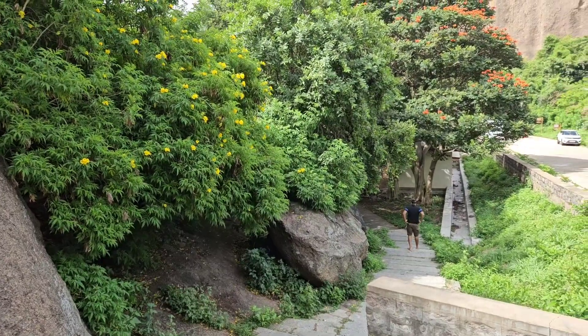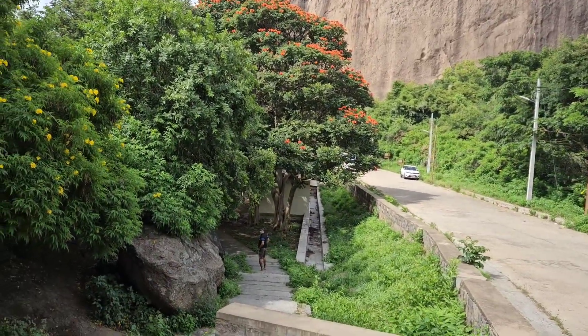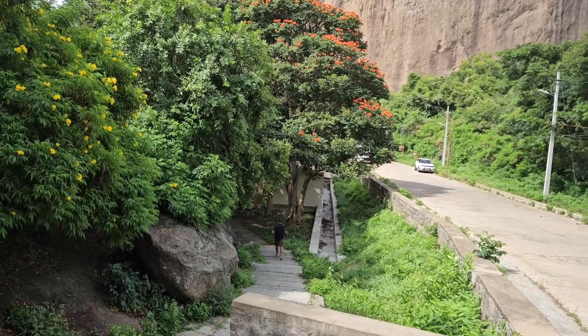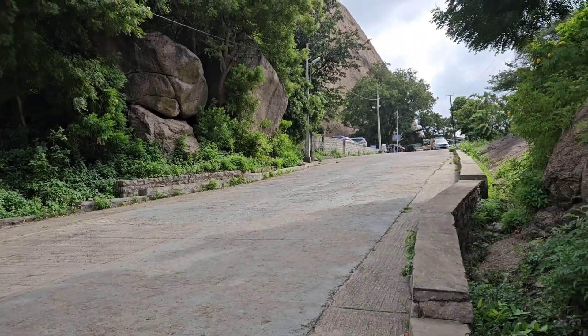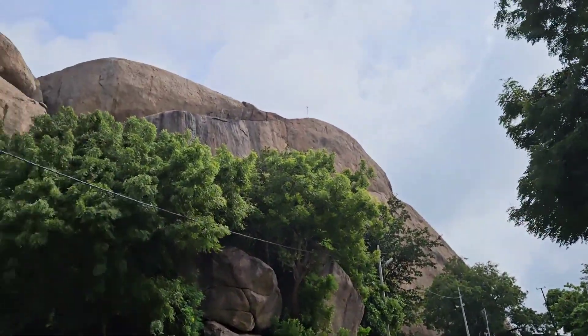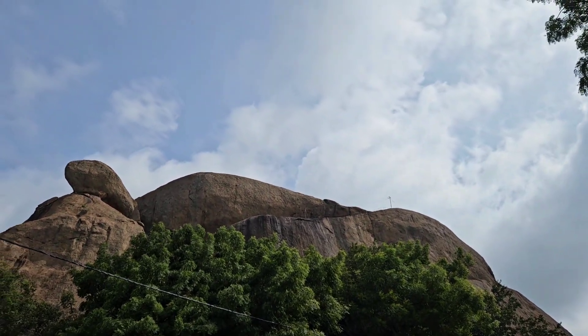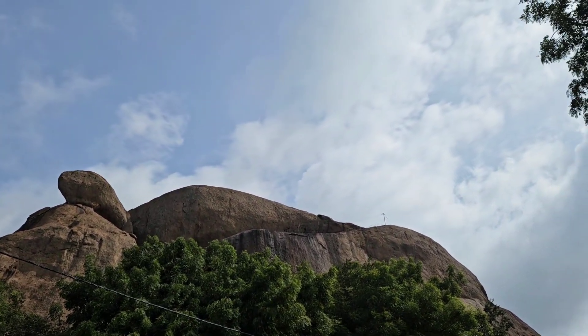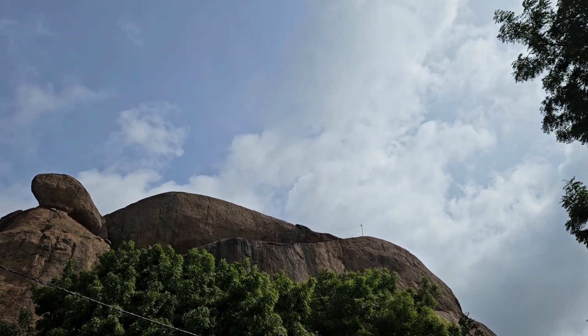So this place is not just stairs — there's a road also coming up and we are trying to get our car on this road. The road however takes you only to midway; there's a parking there and after that we have to go on stairs again till that rock. You can see the electric cable and the stairs going up over there — that's where we are headed.